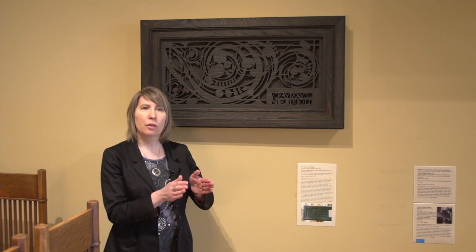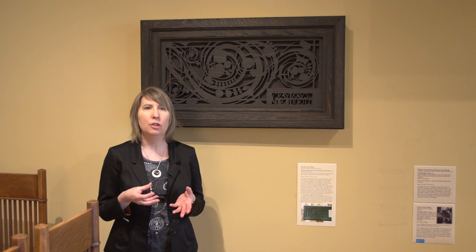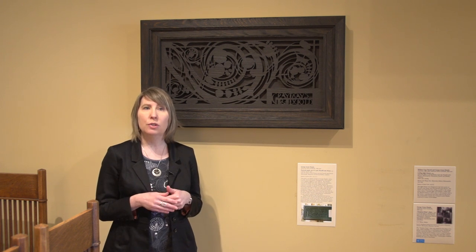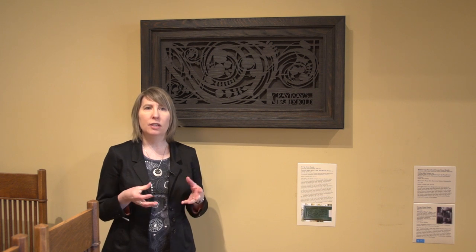It was meant for a beam end on the house — there was another one on the front, and this one is from the back. It's a really good example of the kind of stylized natural ornamentation that George Grant Elmsley, who is a designer with William Gray Purcell — they were the architects of the house.